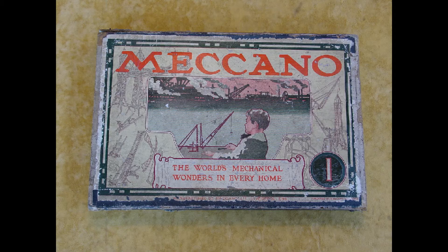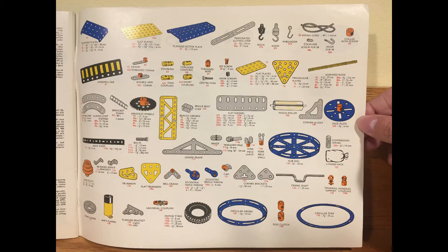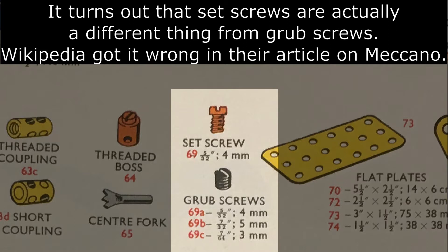Meccano consists of reusable metal strips, plates, angle girders, wheels, axles and gears, as well as flat plates that are connected together using nuts, bolts and set screws, known in the UK as grub screws.